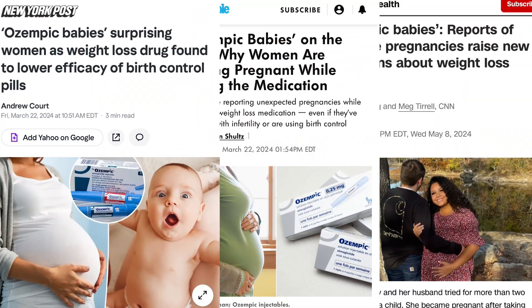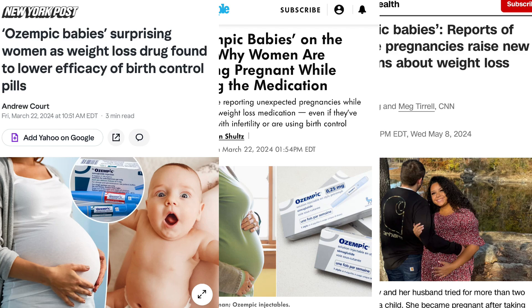Ozempic babies is actually a real thing. Have you seen it on social media? Hashtag Ozempic babies. It's referring to women who, on GLP-1 agonists, have actually gotten pregnant.